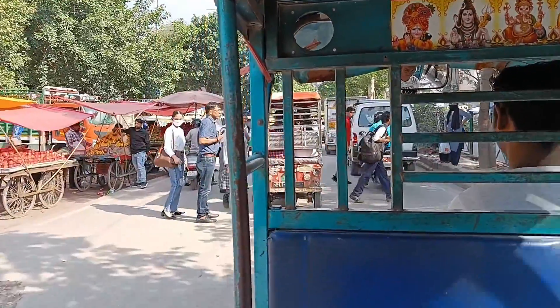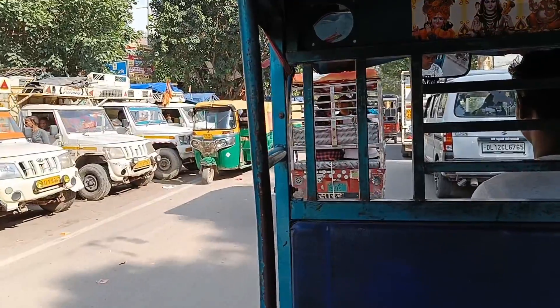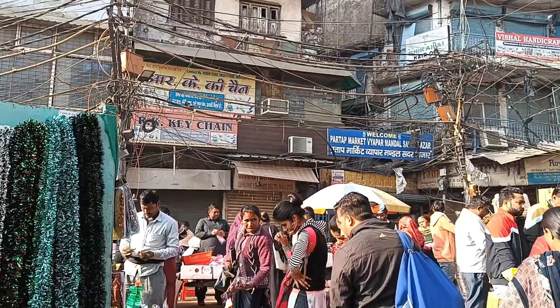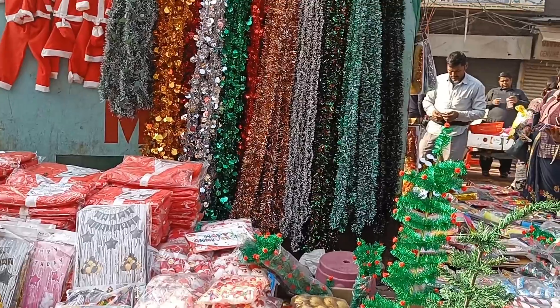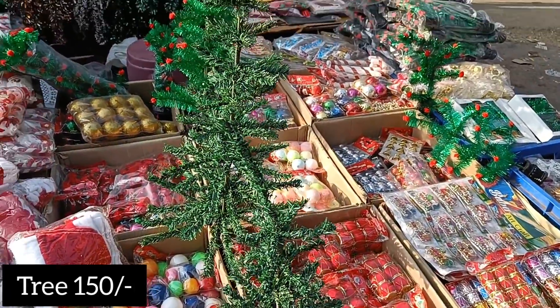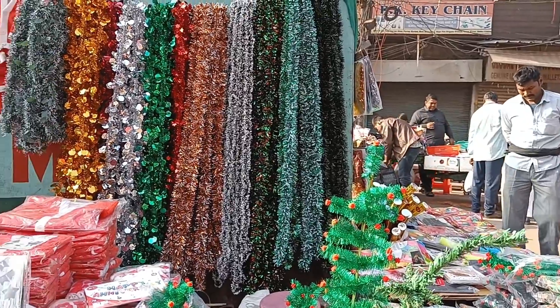We are at Sadar Bazaar. After exiting from the metro we took a seat — we were late so the fare has increased. But you have to watch till the end, there will be a twist which will be very helpful. First we got this stall — here is Christmas-related stuff. You can get gifting and decoration items; they have trees. You can see this variety.